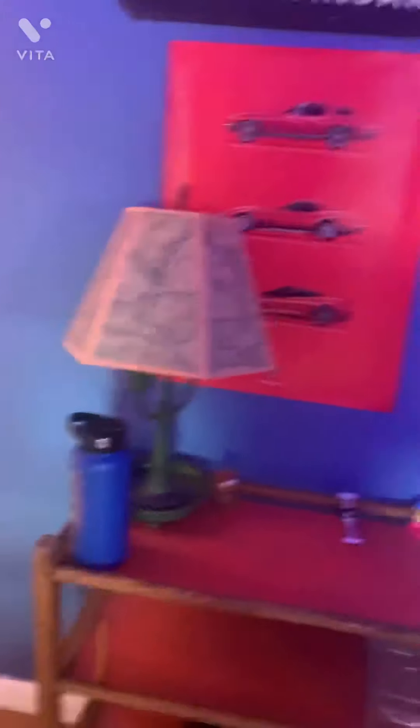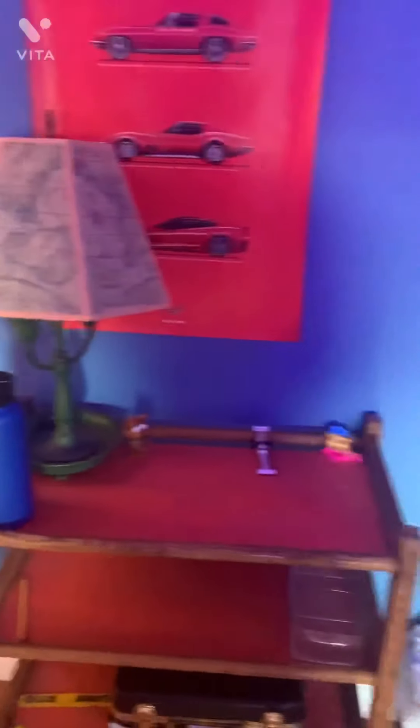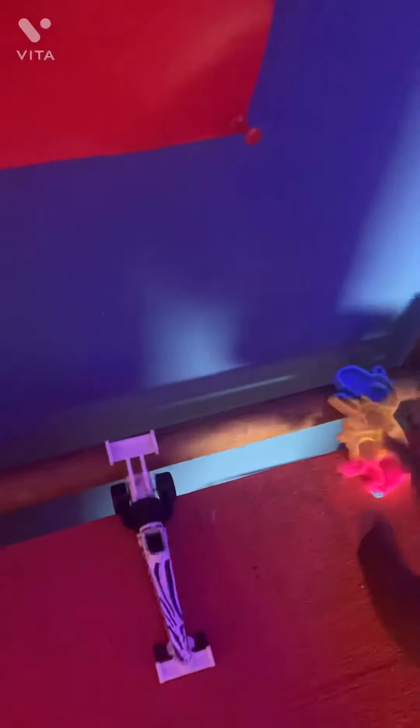Sign, airplane hanger, my lamp, water bottle, Scooby-Doo thing, car, and puppet.